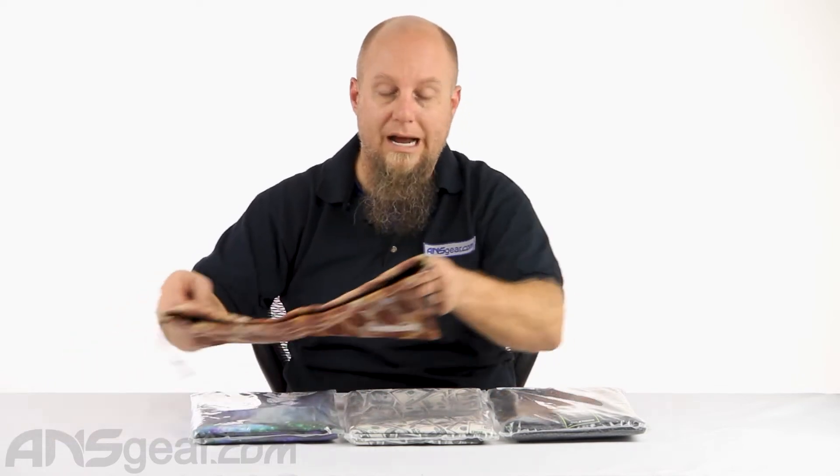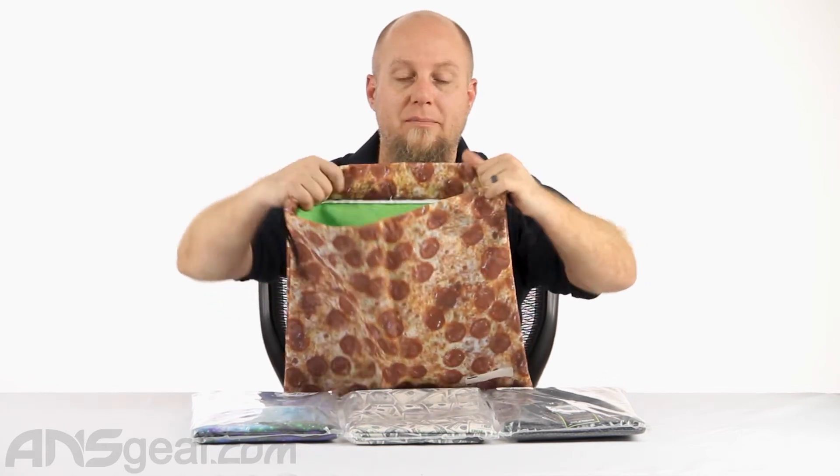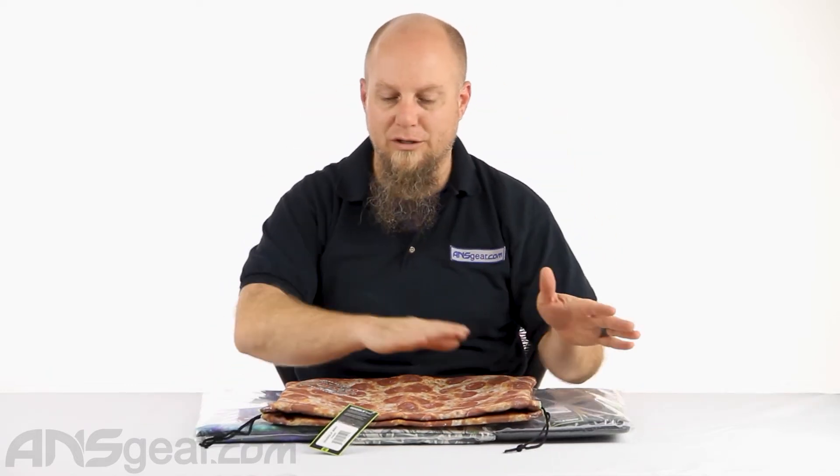There are four different colors of this goggle bag right now. I'm sure they'll put out more colors or more designs and patterns. As with anything you put your equipment into, please clean your equipment before you put it in the bag — otherwise if you clean it outside and put it into a dirty bag, it just becomes dirty again. So clean your equipment before it goes in. I'm sure you've heard me say it a million times — clean your equipment.